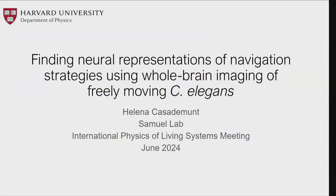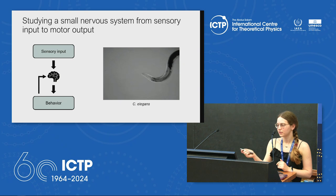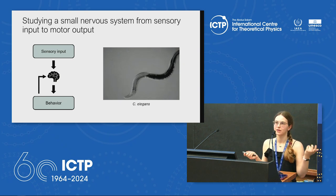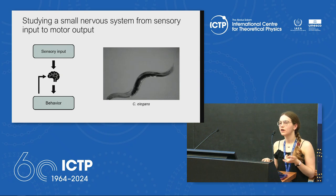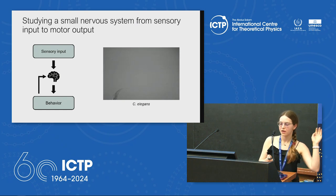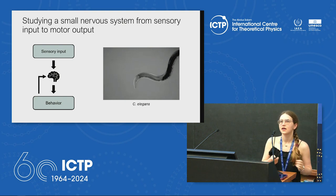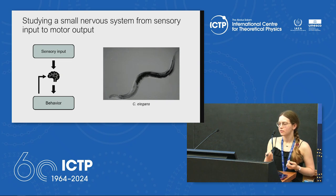Thank you for the opportunity to give a talk here. I'll be talking about olfactory navigation in C. elegans today. This is C. elegans — it's a little worm, about one millimeter long, transparent. So it's a great model to study the nervous system all the way from sensory input to behavior. I do this in the context of olfaction, so my sensory input is odors and my behavior is olfactory navigation.